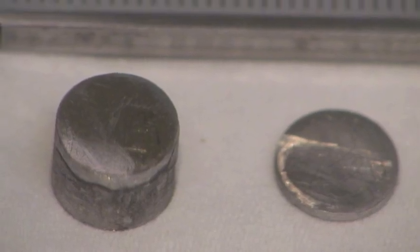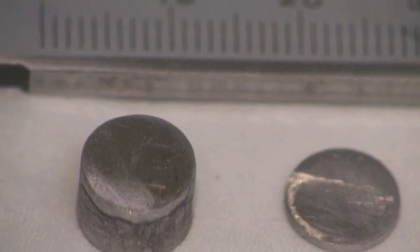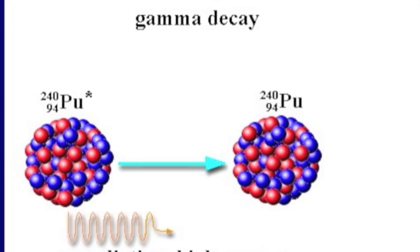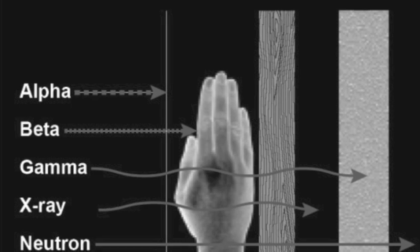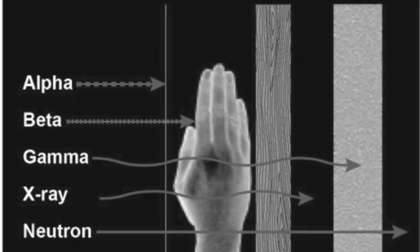Technetium 99m is a radioisotope, which is a silver-grey radioactive metal that is used in medicine. Technetium 99m emits gamma radiation, which is energy that travels at the speed of light. This radioisotope has a six-hour half-life.